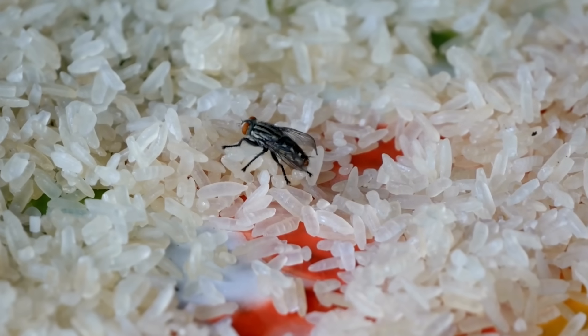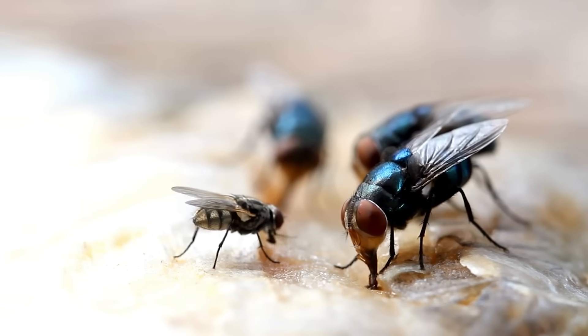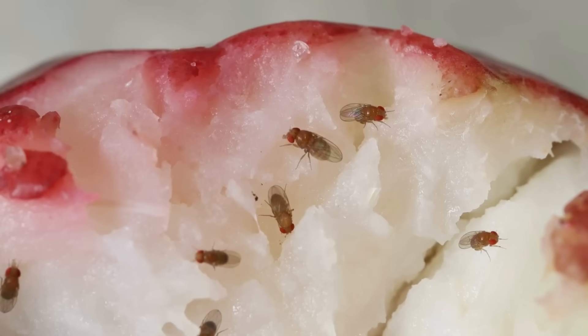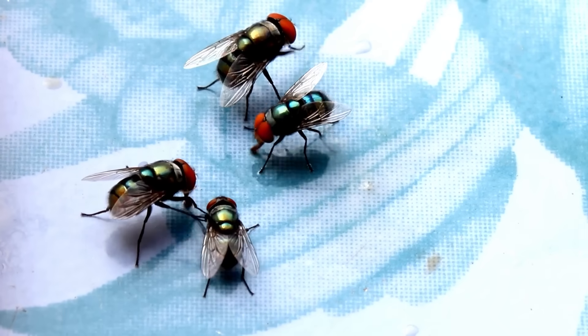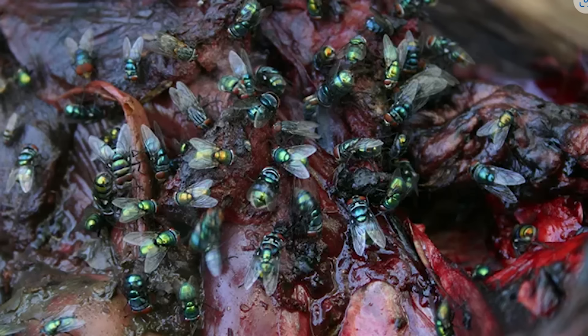Before we get into the nitty-gritty, let's get to know our tiny and annoying airborne visitors a little better. Flies, those buzzing aerial acrobats, are far more than just annoying pests. They're incredible insects with a crucial role in ecosystems, from pollination to decomposition.